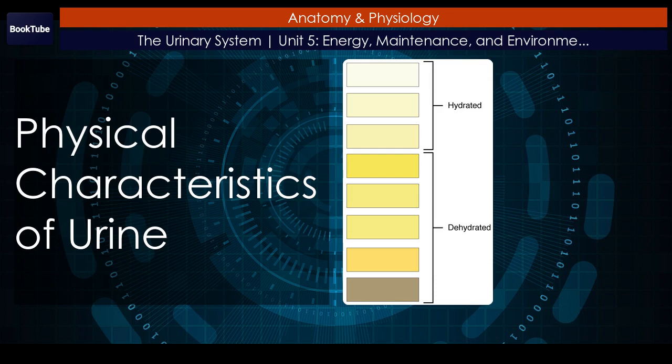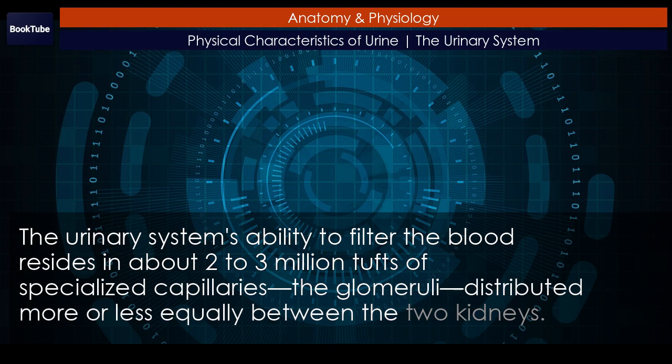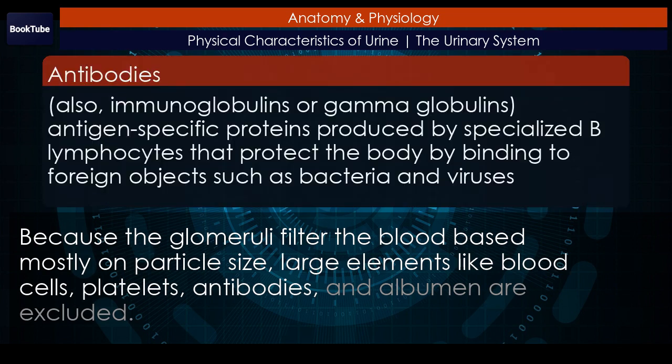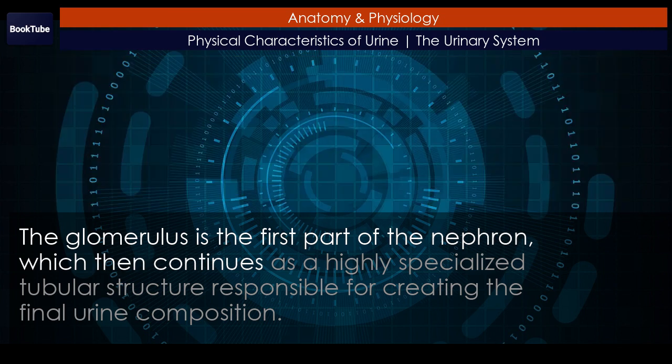Physical characteristics of urine. The urinary system's ability to filter the blood resides in about 2 to 3 million tufts of specialized capillaries called the glomeruli, distributed more or less equally between the two kidneys. Because the glomeruli filter the blood based mostly on particle size, large elements like blood cells, platelets, antibodies, and albumin are excluded. The glomerulus is the first part of the nephron, which continues as a highly specialized tubular structure responsible for creating the final urine composition.